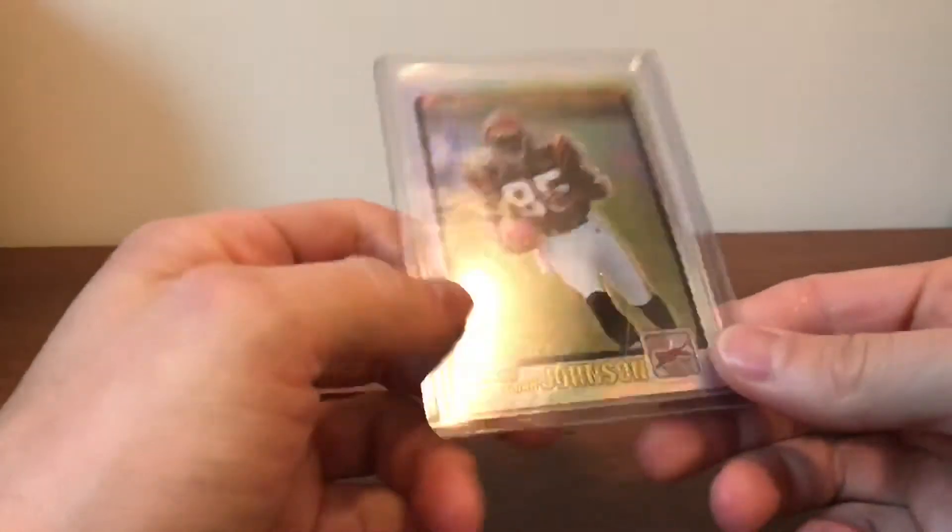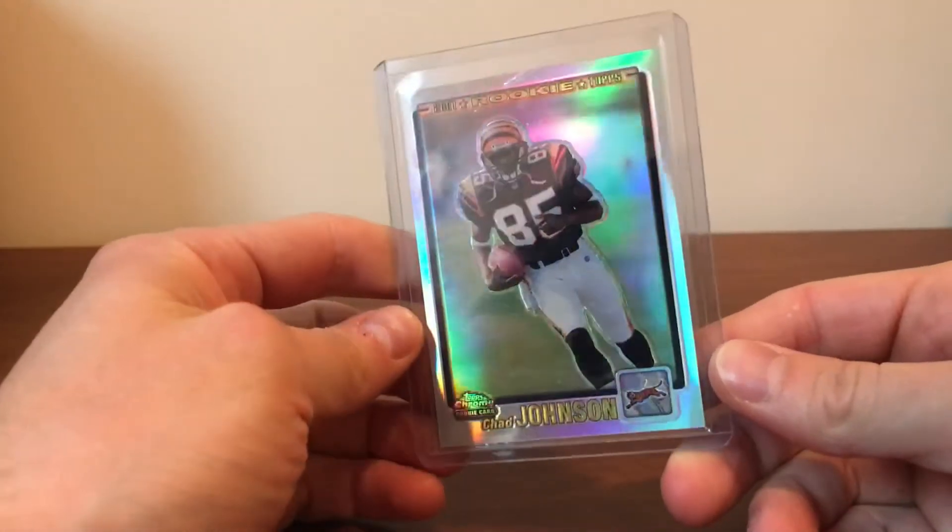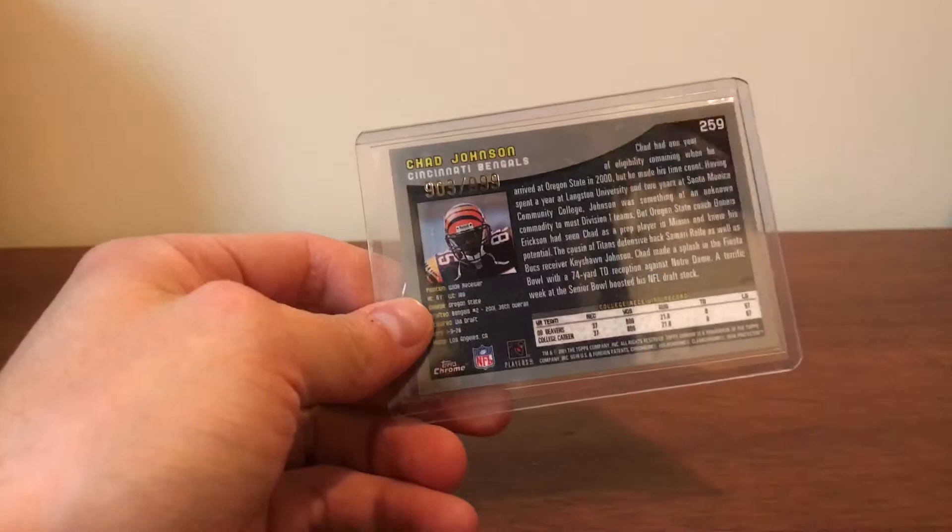What's up YouTube? I'm back with a couple pickups — some modern and some vintage. The first one is modern: it's this 2001 Topps Chrome Chad Johnson refractor, out of 999.